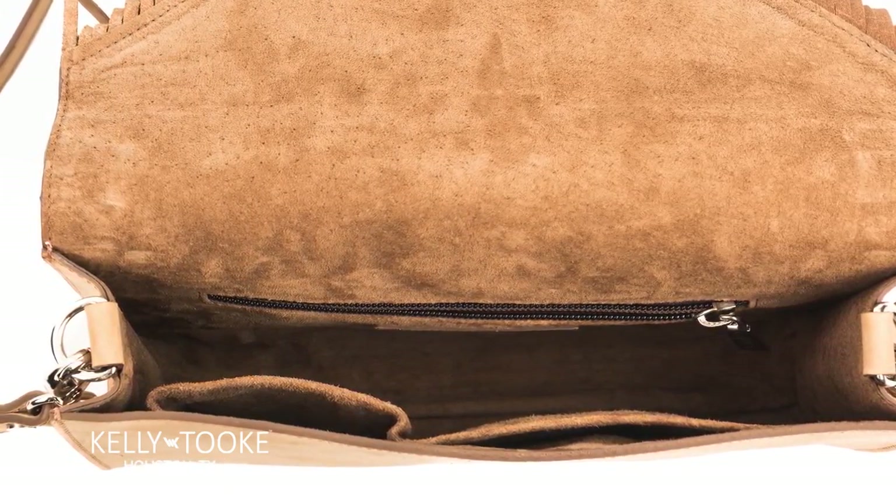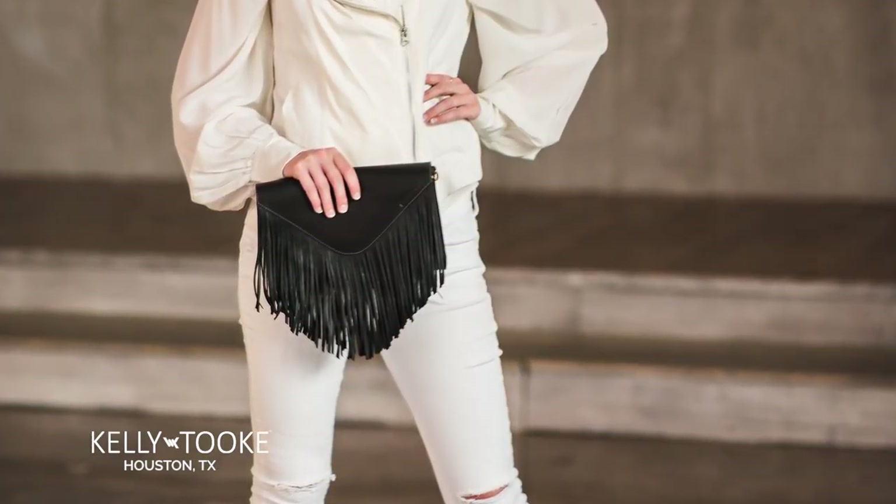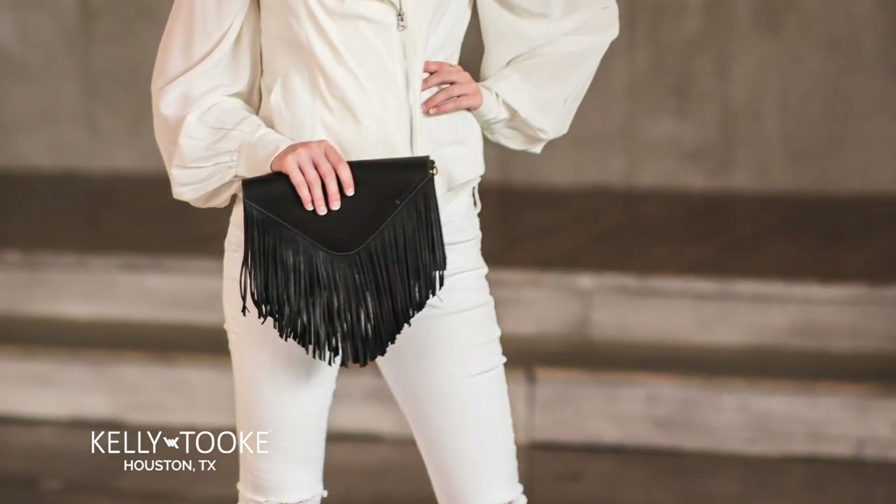This is the perfect day to evening accessory that provides feminine movement from the long fringe or, with the strap removed, can become a statement piece for an evening on the town.